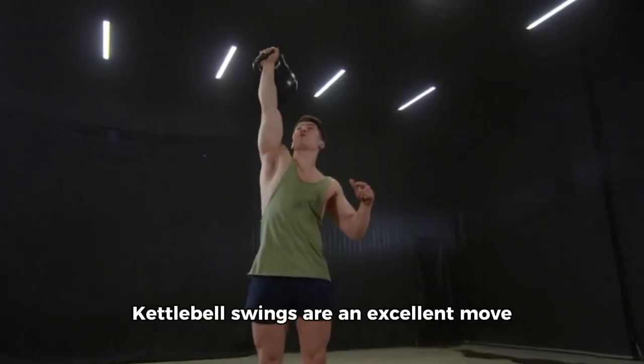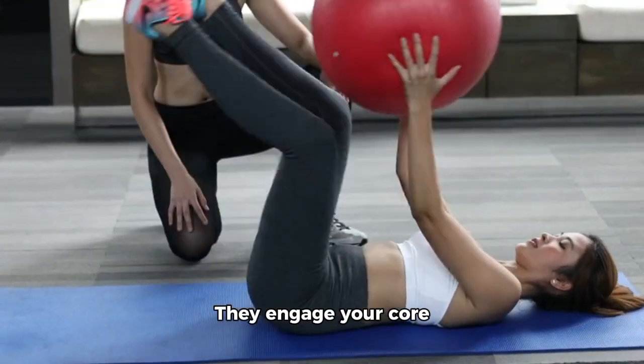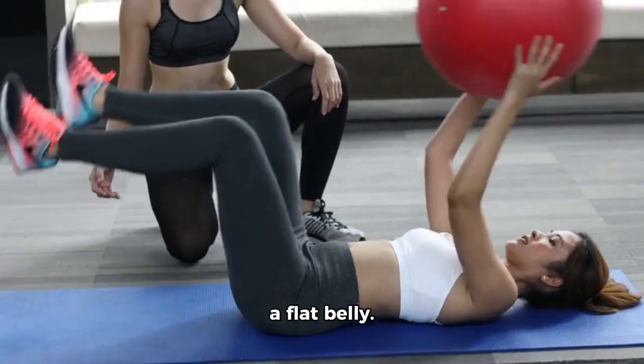2. Kettlebell Swings. Kettlebell swings are an excellent move for burning belly fat. They engage your core muscles and help improve your posture, both of which are essential for a flat belly.